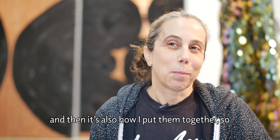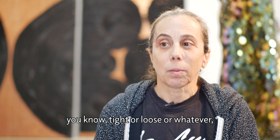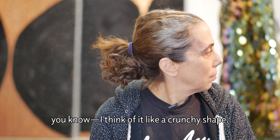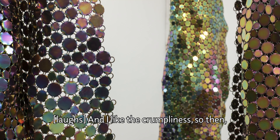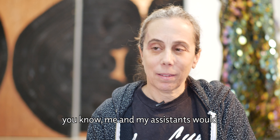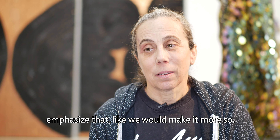Then it's also how I put them together — maybe tight or loose or whatever. They start to kind of create their own shape; I think of it like a crunchy shape. I like the crumpliness, and then me and my assistants would emphasize that — we would make it more so.